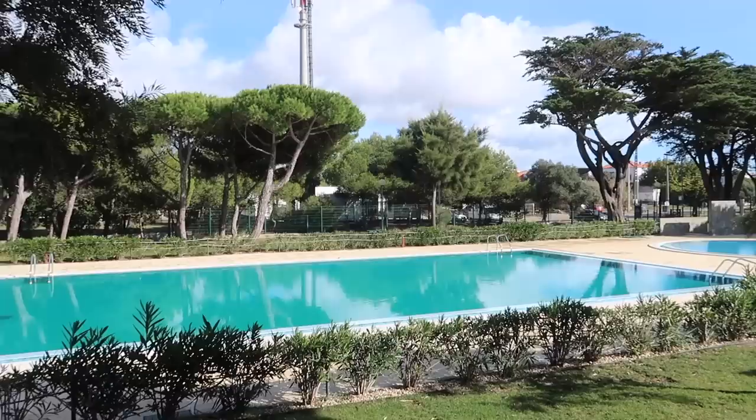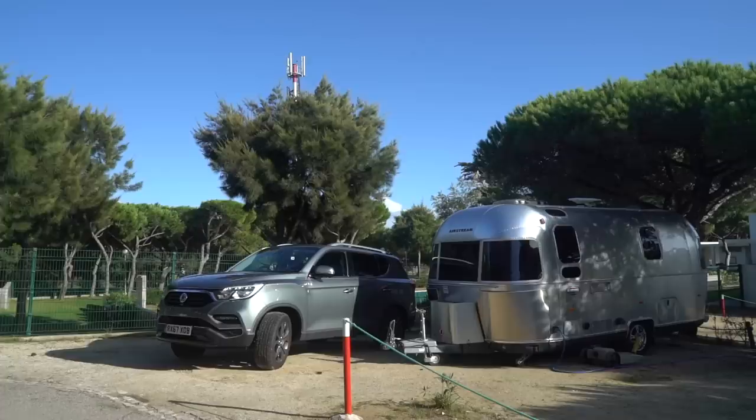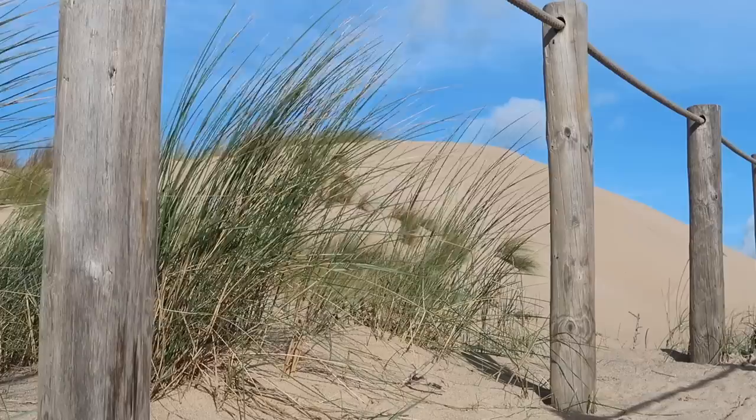Orbitur Guincho is in the seaside town of Cascais, about 30km from Lisbon. The pitches are quite close together under trees and they're on sand. However, those we had through the Caravan and Motorhome Club were delineated and they had both mains and water hookups. But you don't come here for the site — you come here for the proximity to Lisbon and also for the beautiful Dunas da Cresmina next door.